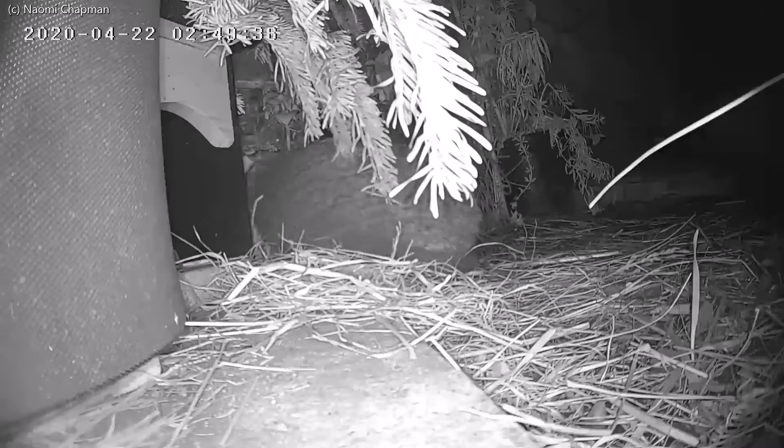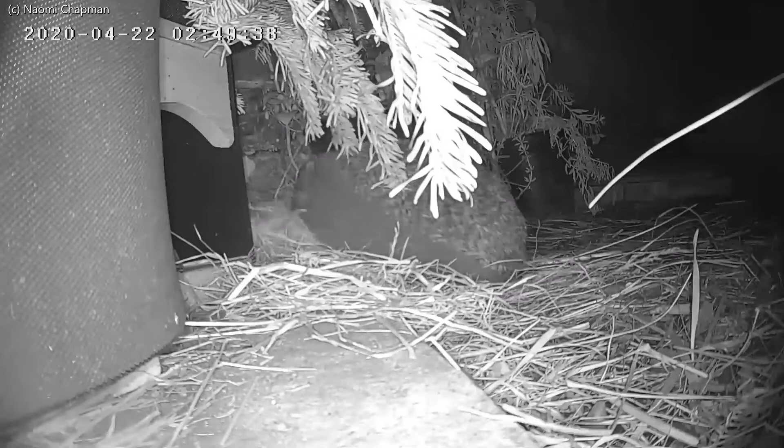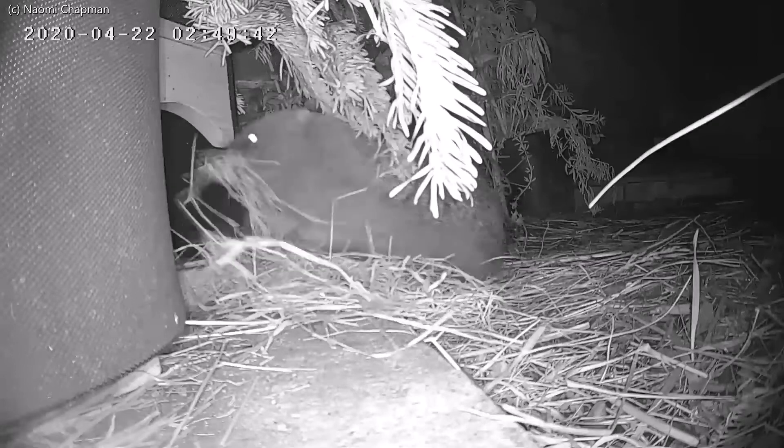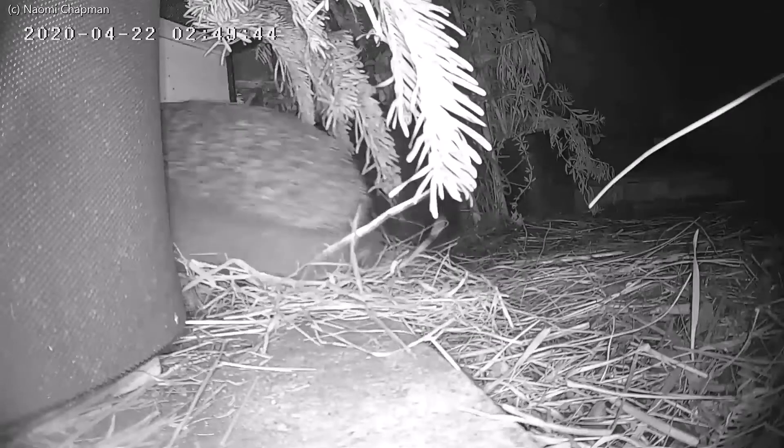As the days get shorter and the temperature drops and you're hunkering down at home with cosy blankets and central heating, spare a thought for the wildlife in the cold outside.